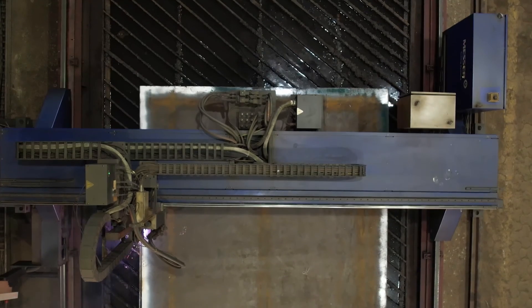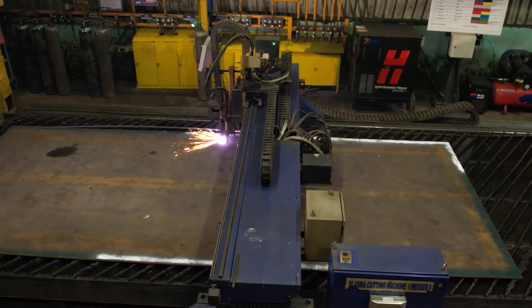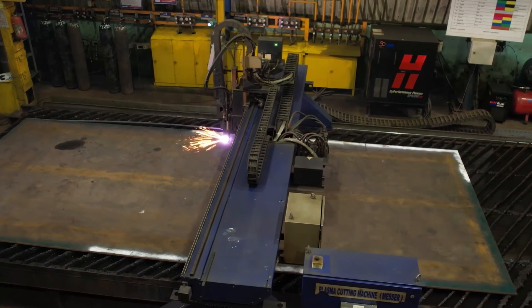In future, if we require a machine for plasma or other cutting-related needs, we will give priority to Messer Hypertherm.